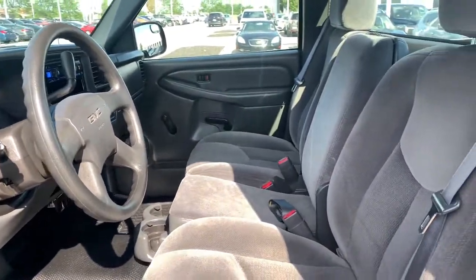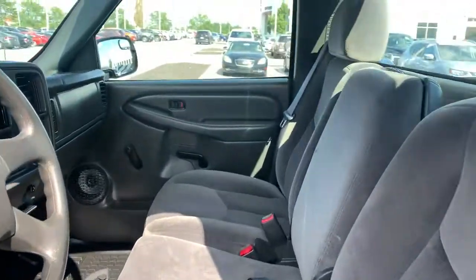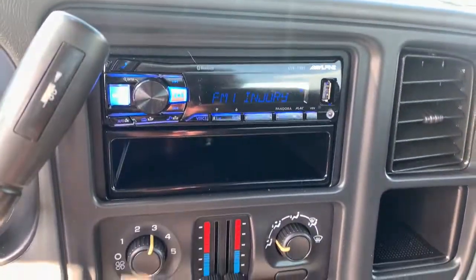These are just some of the great options this vehicle comes with: dual-zone AC, intermittent wipers, and power steering.